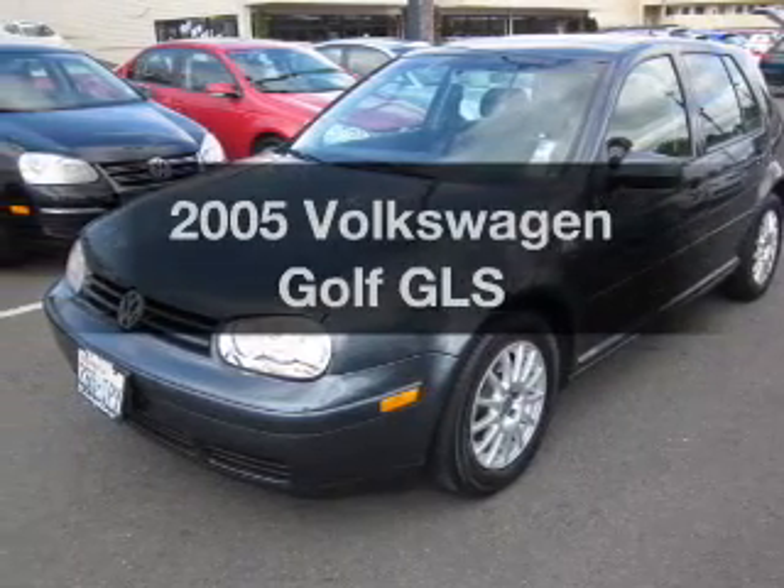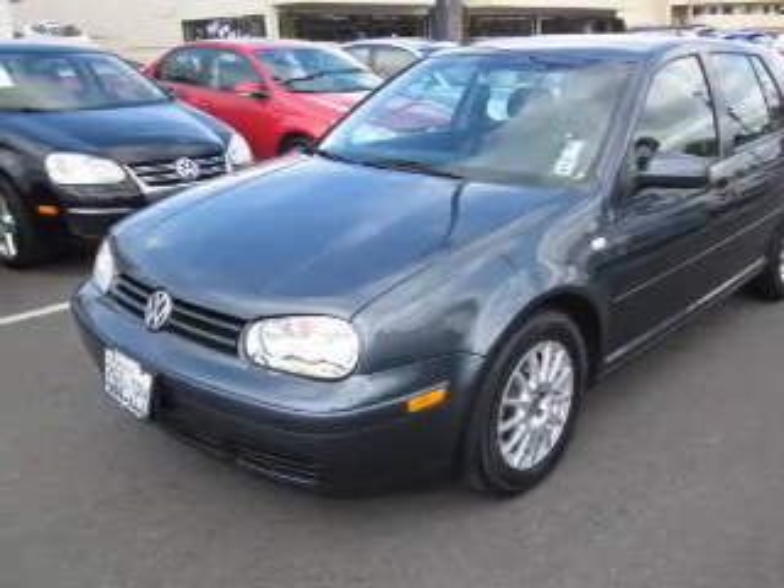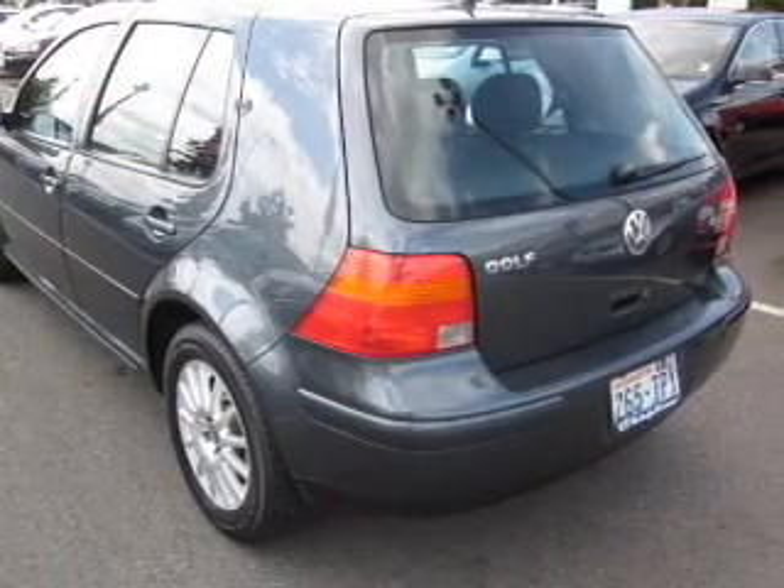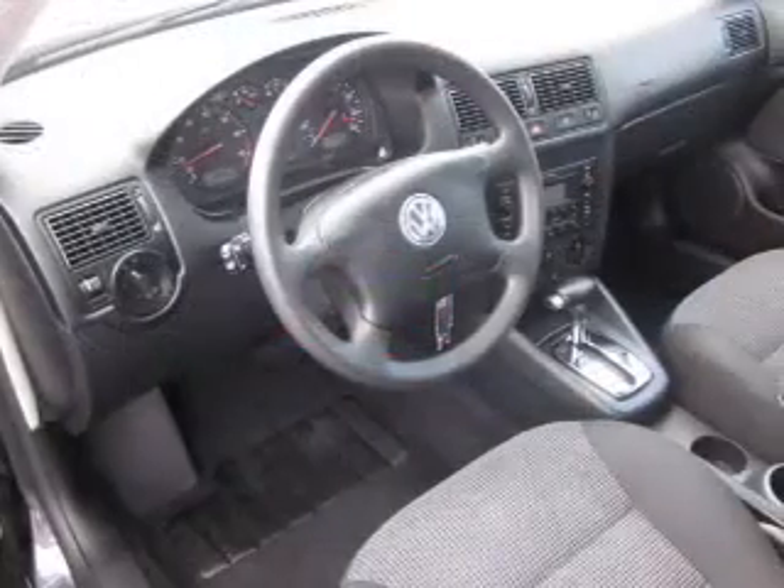Presenting the 2005 Volkswagen Golf. Travel the roads in style and comfort in this great vehicle, with an efficient four-cylinder engine that responds smoothly to its automatic transmission.